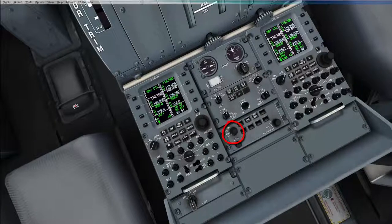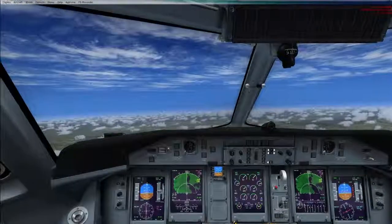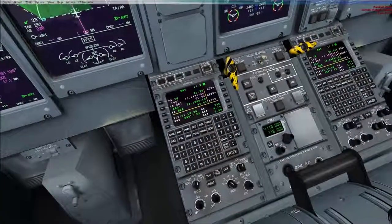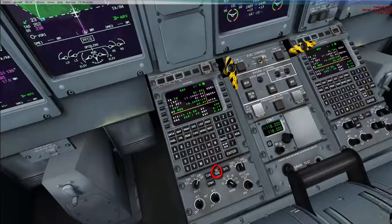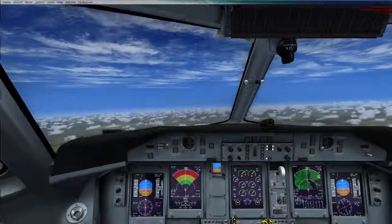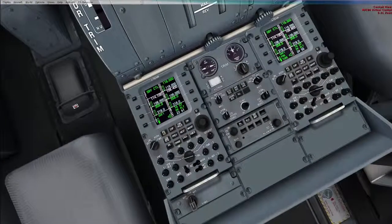The weather radar — you can turn it on. We put the weather radar on. It's in test mode at the moment. Switch it on and select WX.